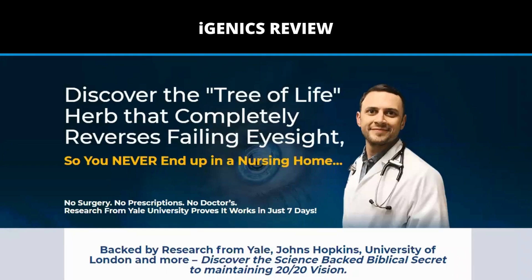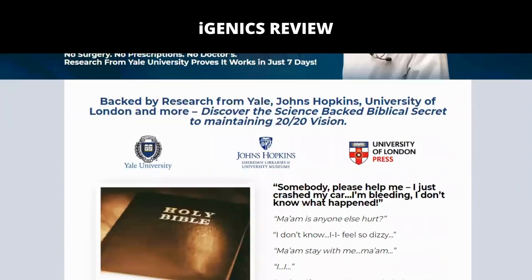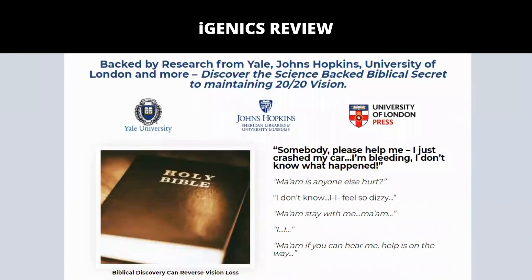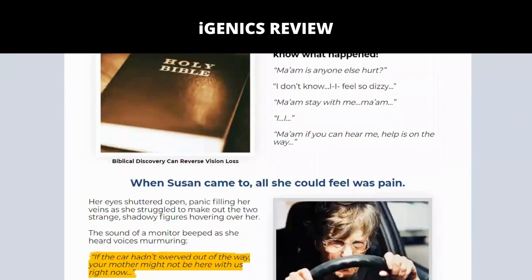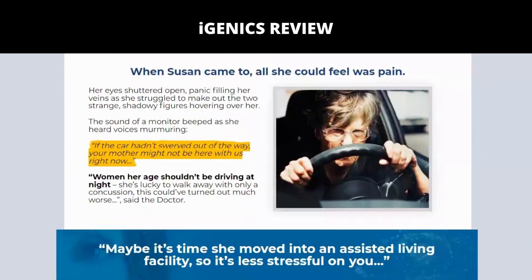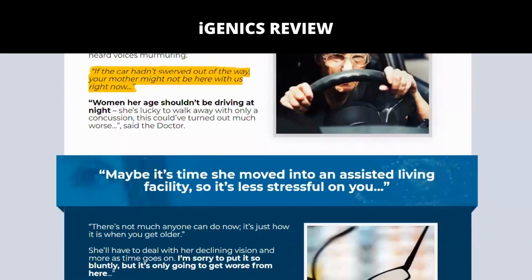So, what is Igenix and does it really work? The answer is yes — Igenix does work. After many lab tests, researchers have identified a natural formula with concentrated ingredients that will restore any vision problem, from the simplest to the most complex cases.